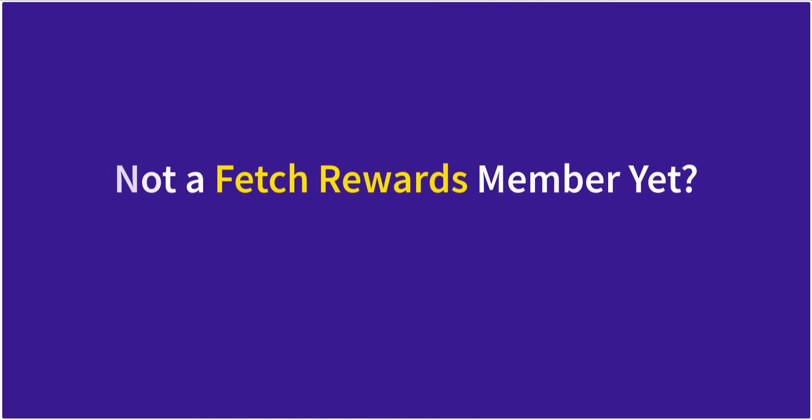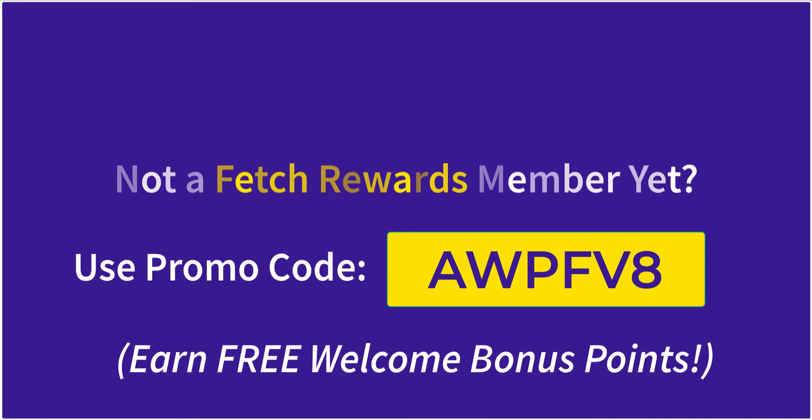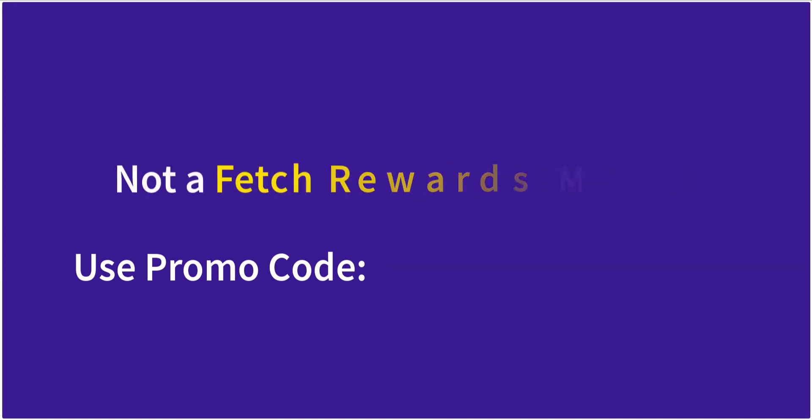But first, if you're not a Fetch Rewards member yet, then download the app and use promo code AWPFV8 at signup. That code will nab you anywhere from two to four thousand free points when you scan your first receipt.